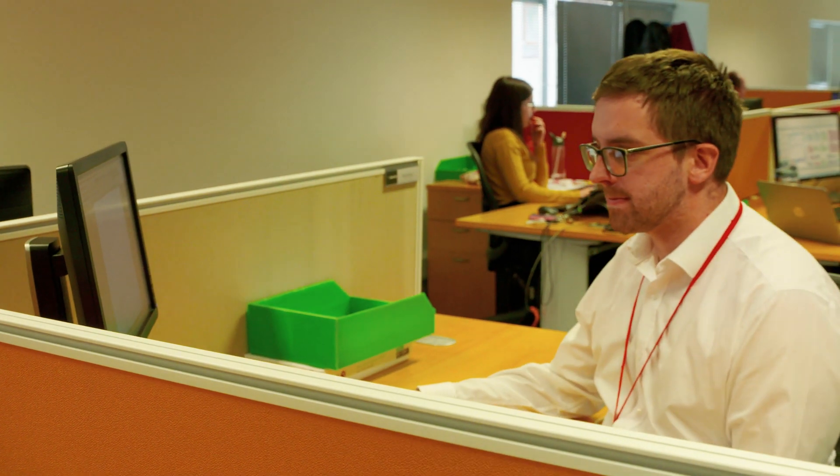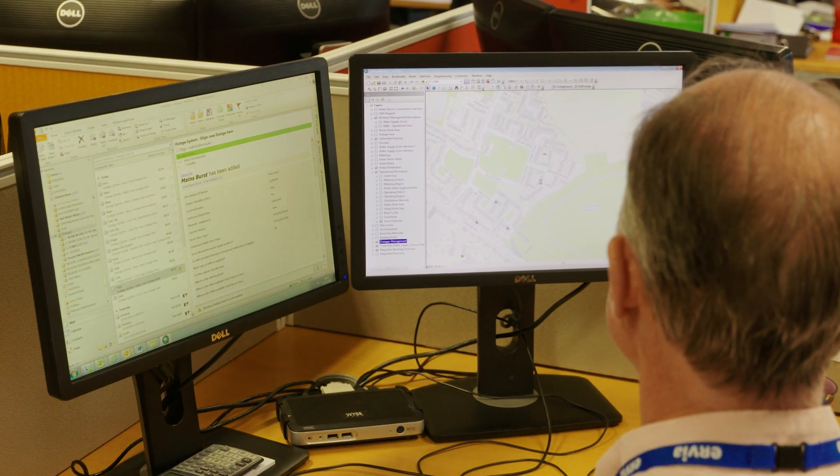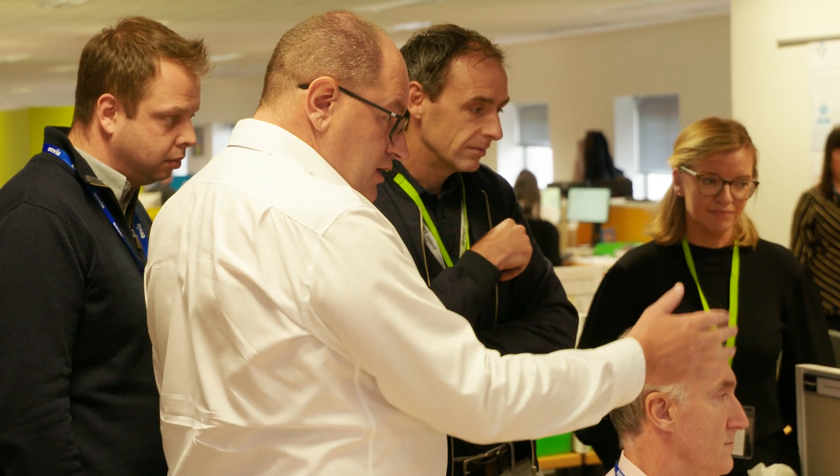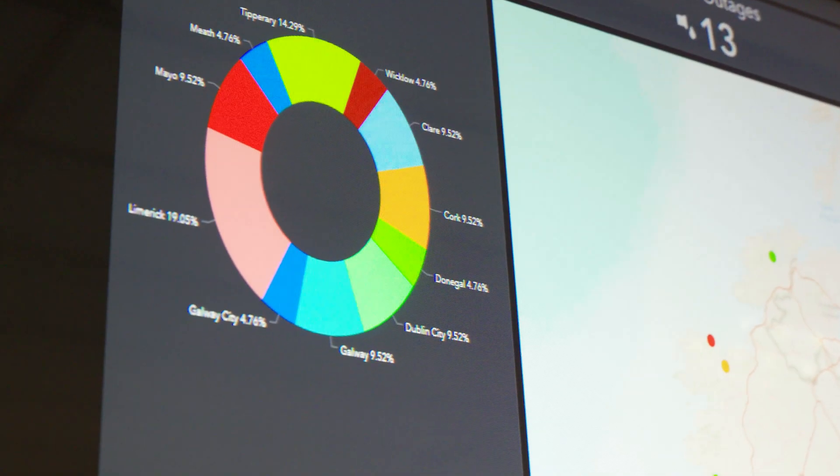From a data perspective, ACID Intelligence is enriching and enhancing the quality of our data, which informs day-to-day decisions, investments, and where to prioritise work — moving in the right direction away from paper-based records.